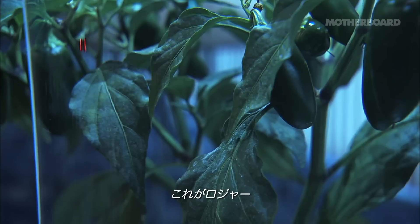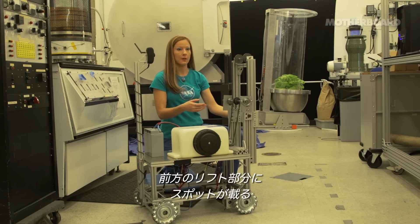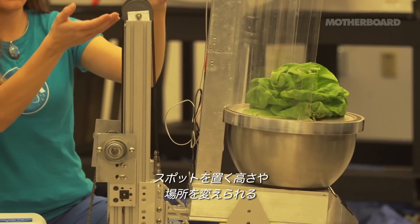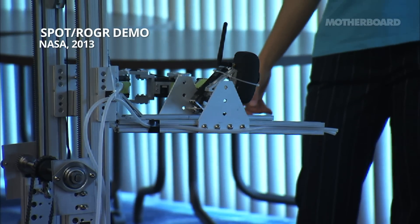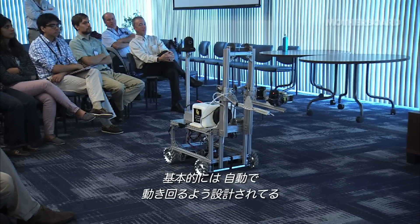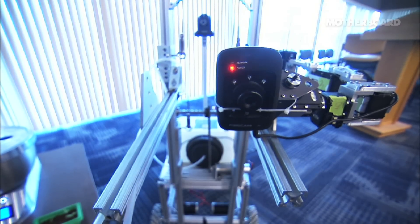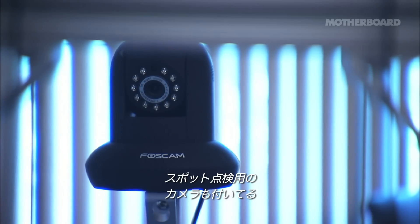Right here we have ROGER. SPOT is sitting on the forklift that you can see on the front of ROGER. This mechanism is designed to raise and lower SPOT and place it onto another surface. Basically, ROGER is a rover — it's designed to move around the habitat autonomously. It uses several cameras to drive, and there's another camera on the arm of ROGER for close-up inspection of SPOT.